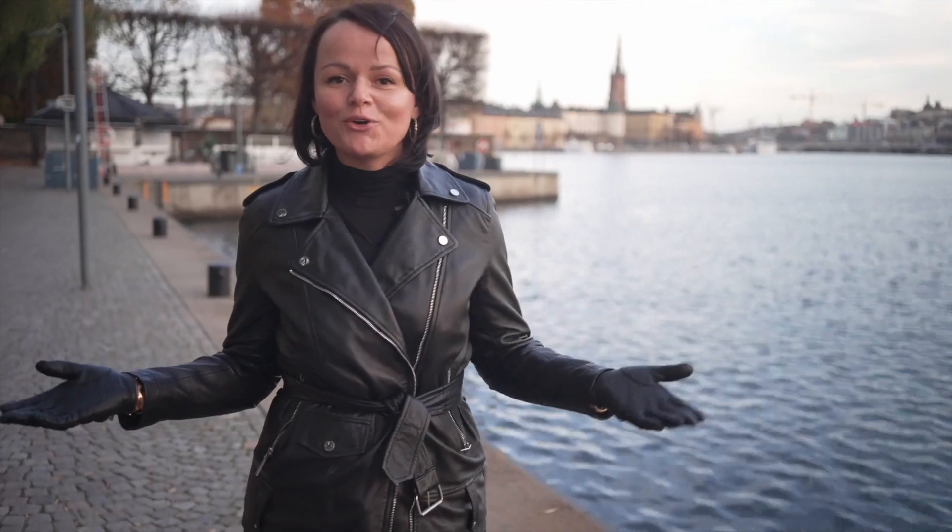Hi, Anna here in Stockholm. Today we are visiting Creative Technology Northern Europe. Let's find out what type of systems they are using. Let's go!